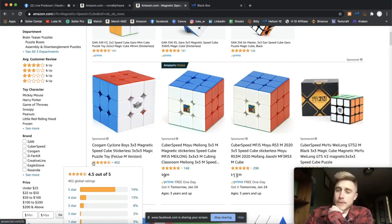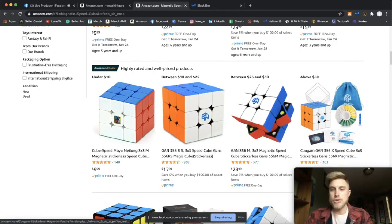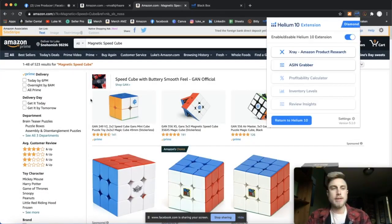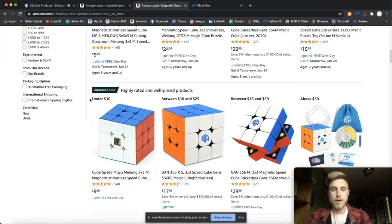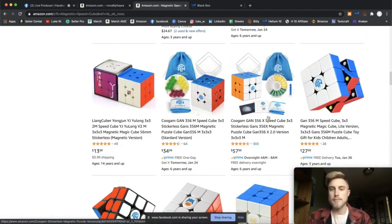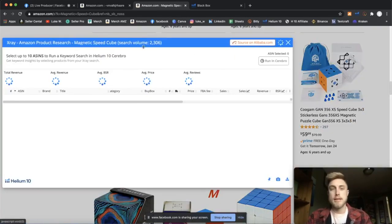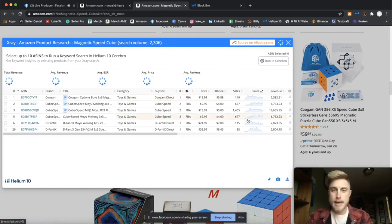A lot of people think about selling something like a baby bottle that you can find in any random store. You have to come in and find something you basically have to come to Amazon to find. So we searched it — I like seeing brands like Moyu and GAN and a few others. There's not a ton of different brands but there's enough to say we could make our own brand of this product. And I like that they have a bundle option — that's great. Now what you need is the Helium 10 Chrome extension, which shows us this keyword is getting searched 2,300 times a month.